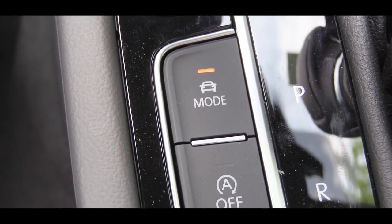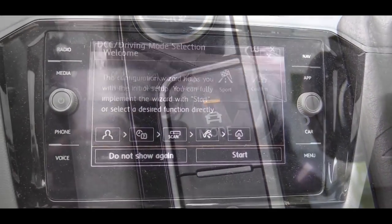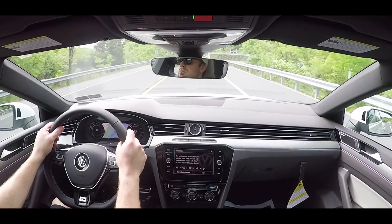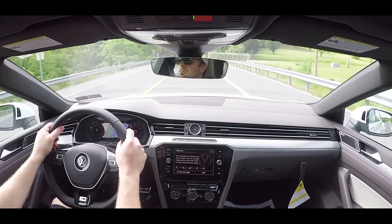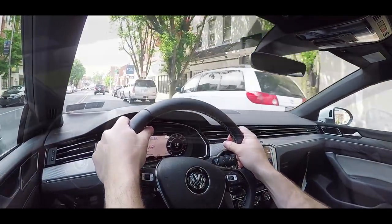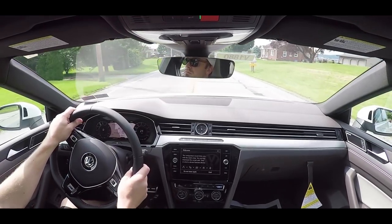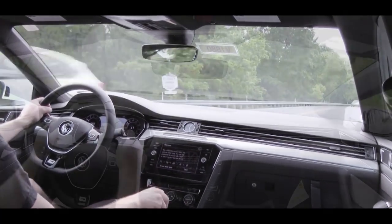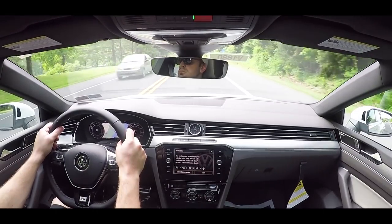Before any crazy accelerations, I wanted to mention there is a drive mode button just to the left of the shifter. When you press that, the Arteon gives you Eco, Comfort, Normal, Sport, and Custom. Those driving modes adjust throttle response, shift points, and steering sensitivity. Having just put it in Sport mode, the steering feel is definitely quite nice — a good weight to it, not too heavy but not too loose.